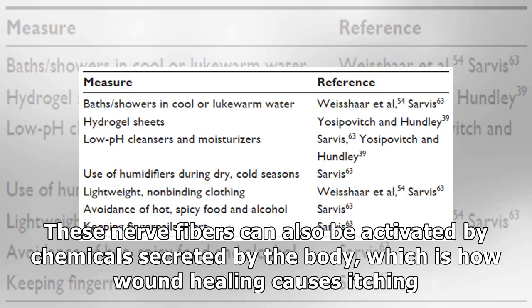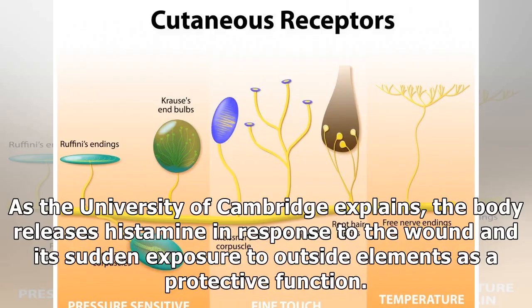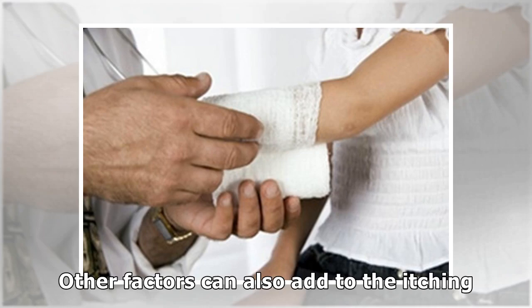These nerve fibers can also be activated by chemicals secreted by the body, which is how wound healing causes itching. As the University of Cambridge explains, the body releases histamine in response to the wound and its sudden exposure to outside elements as a protective function.